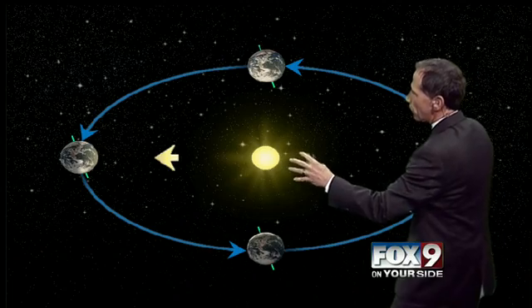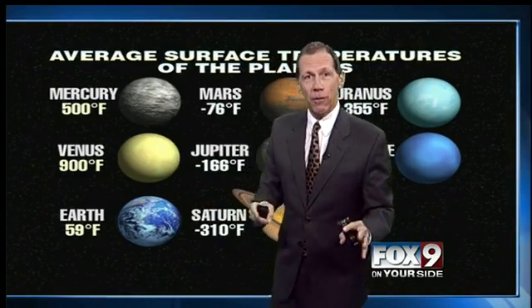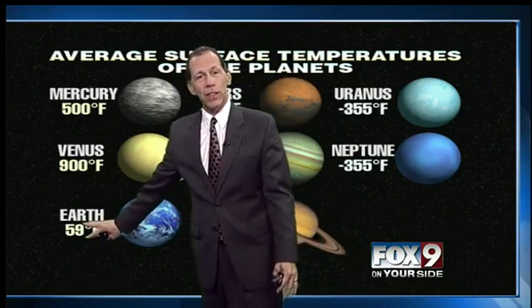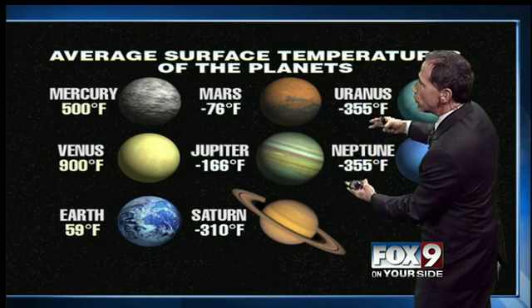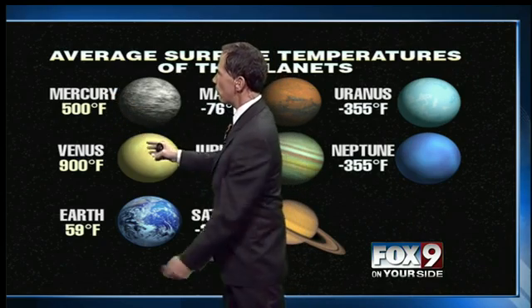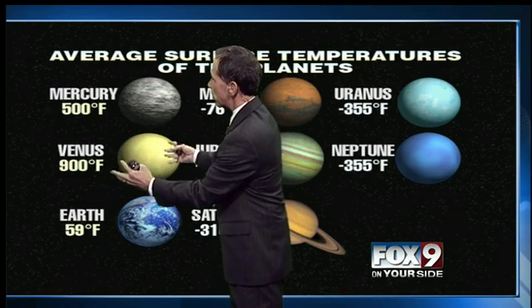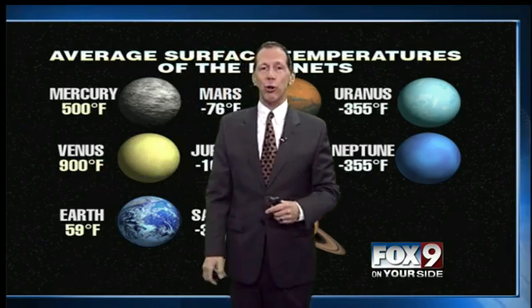So it's not the short distance, but if you do get further away, of course, that can create a huge temperature difference. Here are the average surface temperatures of all the planets. Here's Earth — the average temperature is 59 degrees. You get a lot further away and we're talking upwards of 355 degrees below zero at Neptune. Mercury is a good 500 degrees above zero, and Venus — even though it's not as close to the Sun as Mercury — because of the atmosphere being very gaseous and a huge greenhouse effect, 900 degrees.